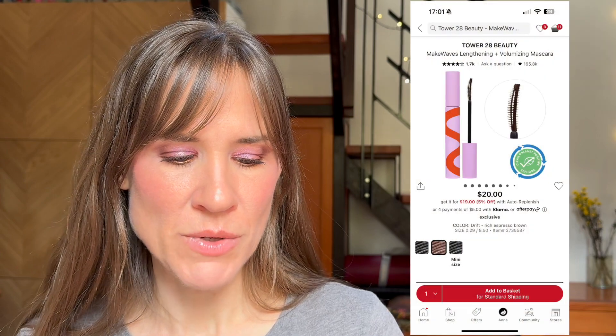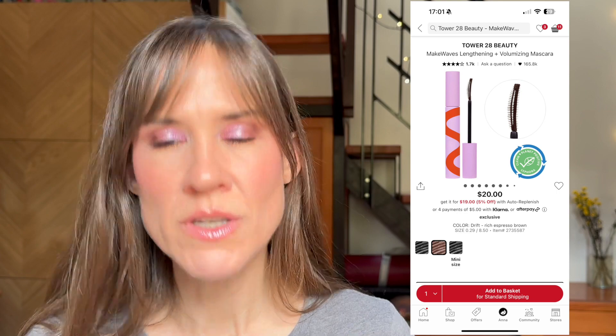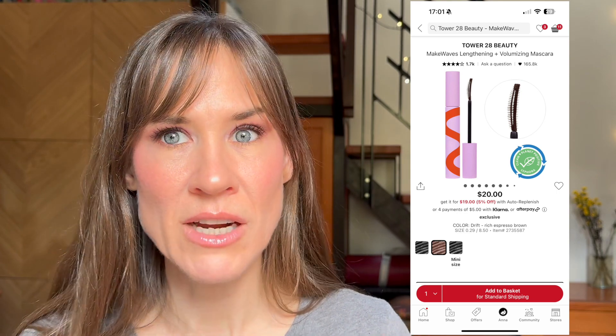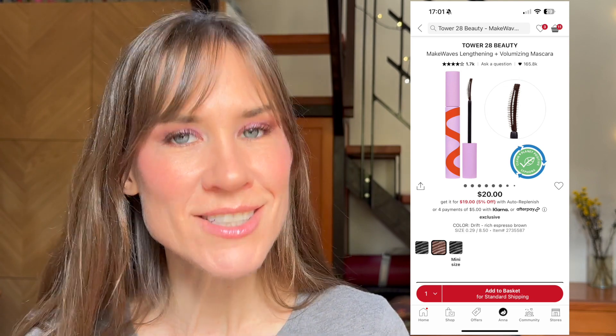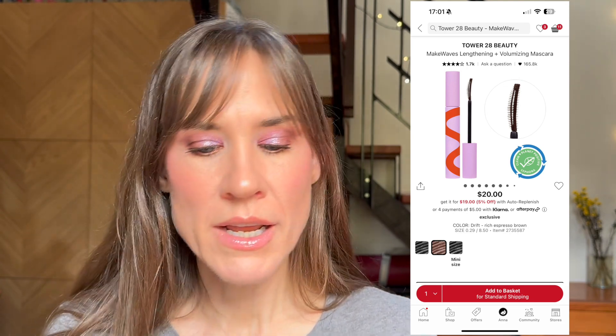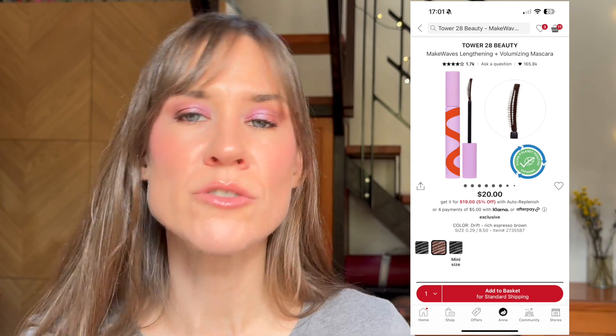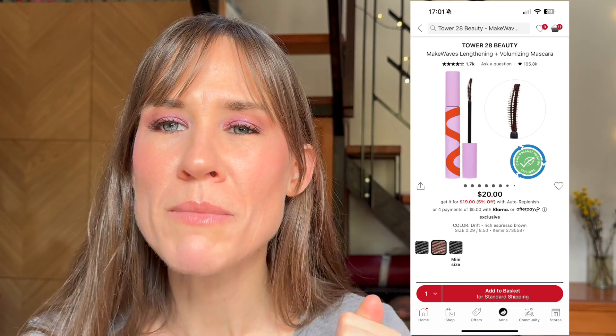On a recent video where I was asking for suggestions, I mentioned wanting to try a brown mascara. Someone kindly suggested the Tower 28 mascara — they really like it and they have a brown version. Even though they hadn't tried the brown themselves, I thought okay, let's add that to the cart. I really want a brown mascara.